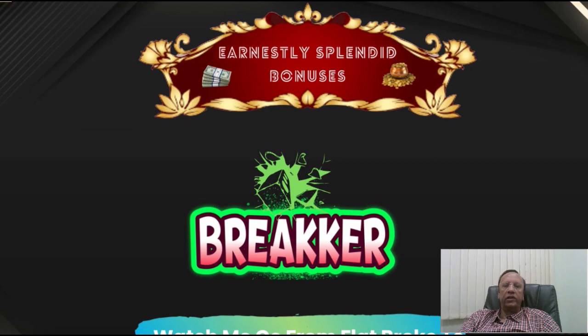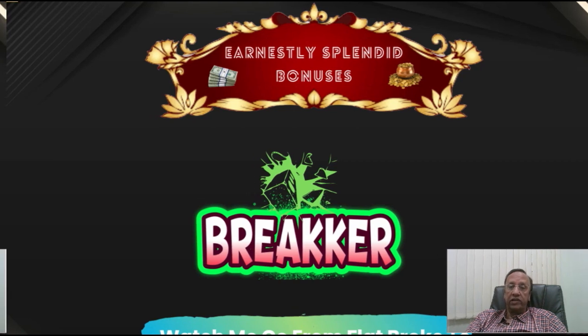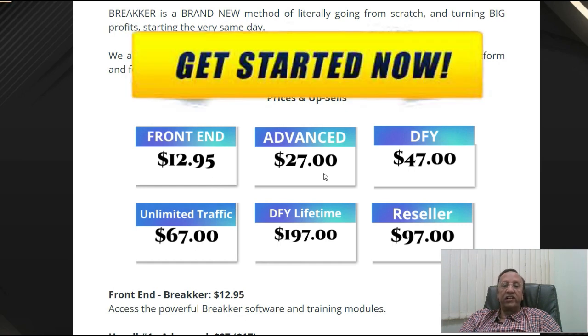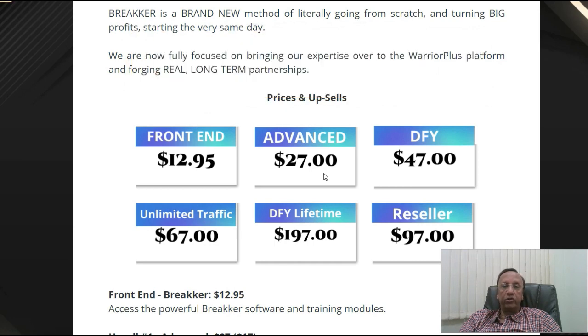If you have found affiliate marketing to be very complicated, then you should start off with Breaker. I would also like to tell you about the prices. The prices are quite reasonable, very less. So this is the right platform to start off with. The front-end costs only $12.95 and the advanced version is just $27. So this is going to be a real good start for you if you are really broke and want to start off earning money the very next day.